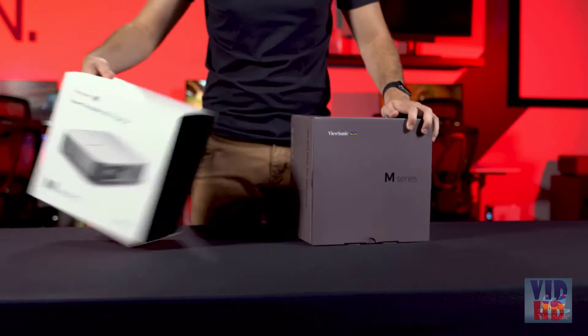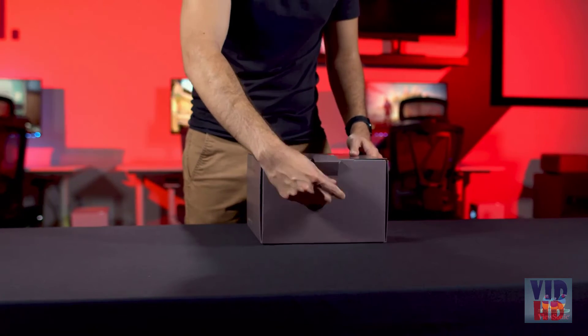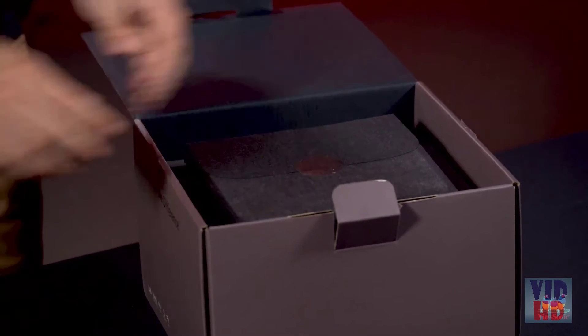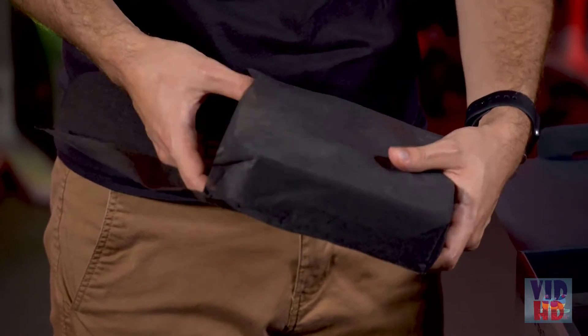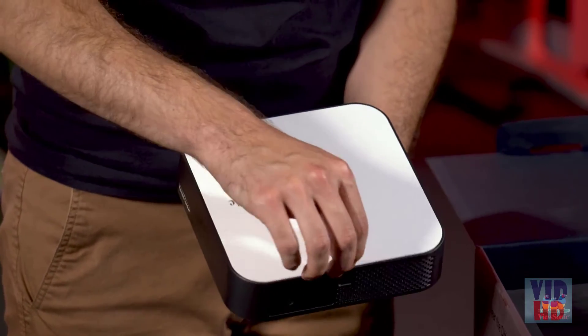I'm going to take this sleeve off and that will allow us to get into everything here. We designed this to be pretty nice and premium for you as the end user. Open up the foam here — it is in a little protective pouch to make sure that it doesn't get scratched on its way to you. And this is the projector itself. It's very, very small.